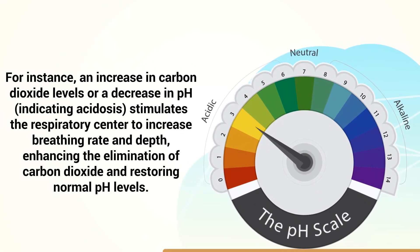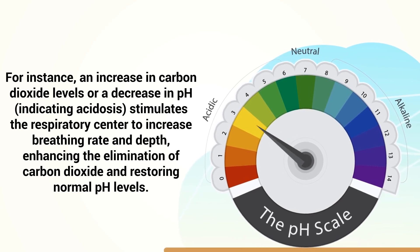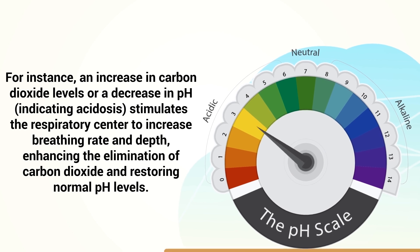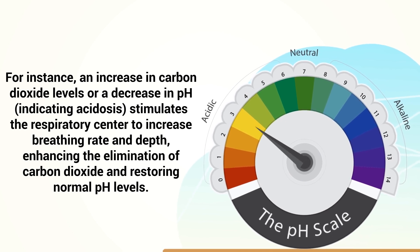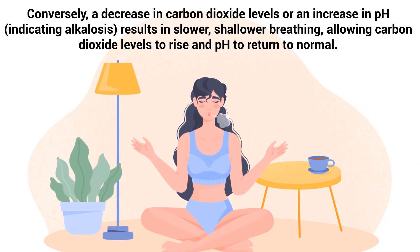For instance, an increase in carbon dioxide levels or a decrease in pH, indicating acidosis, stimulates the respiratory center to increase breathing rate and depth, enhancing the elimination of carbon dioxide and restoring normal pH levels. Conversely, a decrease in carbon dioxide levels or an increase in pH, indicating alkalosis, results in slower, shallower breathing, allowing carbon dioxide levels to rise and pH to return to normal.